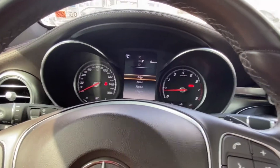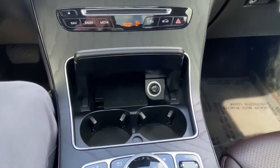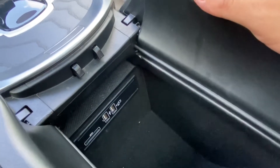We also have a panoramic sunroof on the top of the vehicle and gorgeous heated and memory electric seats for both the driver and the passenger. The vehicle does have a cigarette lighter and 12-volt hookup, as well as multiple connections located inside the center console.